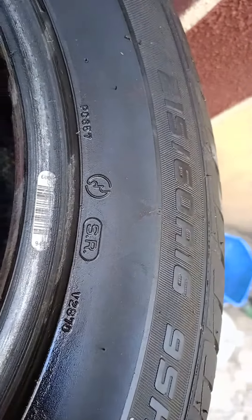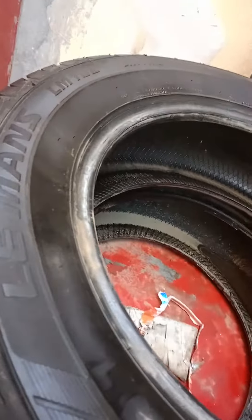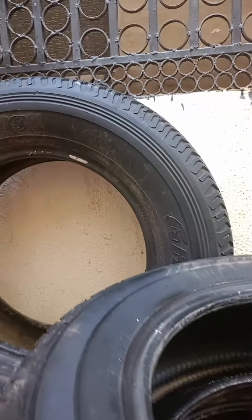And this one is 215-60-16, this is Le Mans. And then we have a Dunlop, 8-20, also 275-60, 275-70-16.